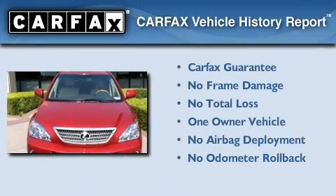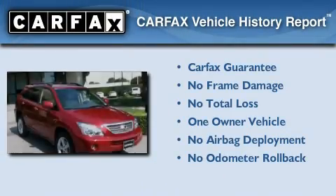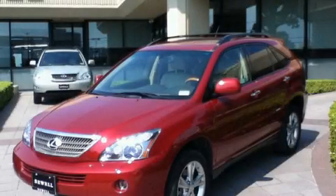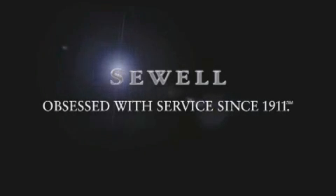This Lexus has had only one owner, and it qualifies for the Carfax Buy Back Guarantee. We invite you to contact us today to learn more about this vehicle. Now that you've seen the car of your dreams, come see the dealer of your dreams — Sewell.